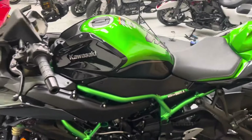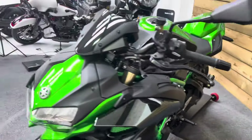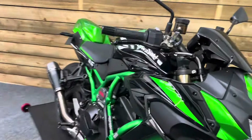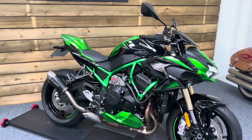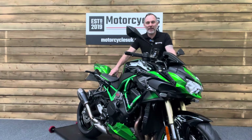There's that colour TFT dash we spoke about. You also get cruise control along with all your traction control, rider modes, and everything else you need. So if you are after an absolute brute of a super naked — almost a super-duper naked — look no further than this stunning Kawasaki ZH2 SE Performance. Let's fire this one up and have a listen.